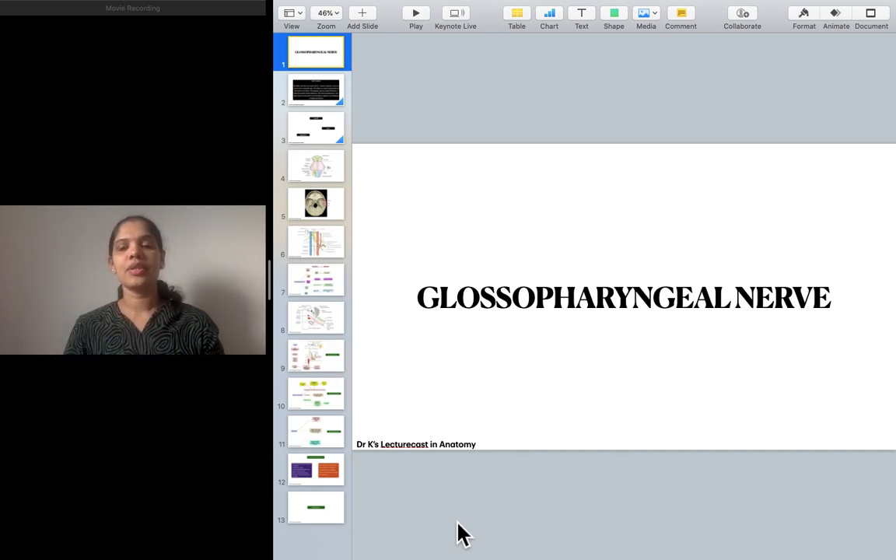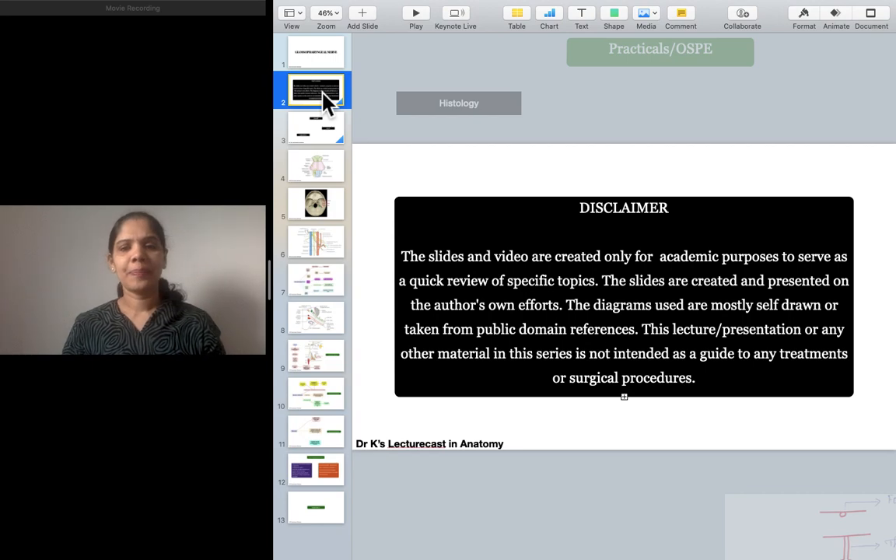Today and in the next consecutive lectures I'm going to cover the glossopharyngeal nerve and the hypoglossal nerve. Can you guess something from the name itself — the glossopharyngeal nerve? The main two regions this nerve supplies are the tongue and the pharynx, and the associated neighboring structures can also be supplied. Please take these slides and my lecture as a quick review of specific topics; it is not intended as a guide for any treatments or surgical procedures.